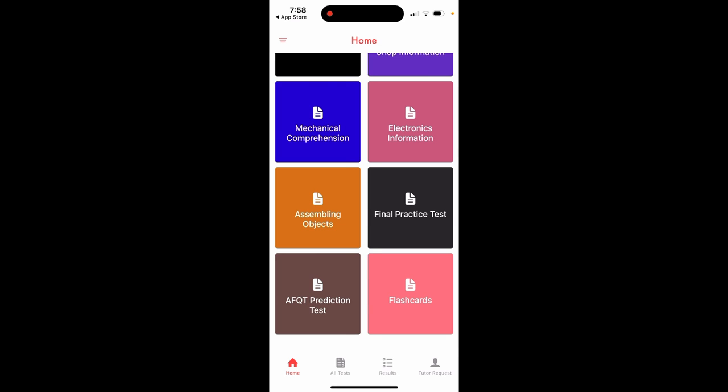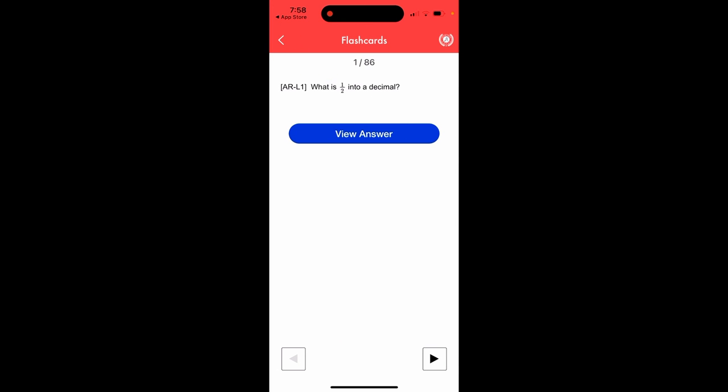This app also has flashcards, so whenever you have free time, you can learn some basic math. You can also see math knowledge lesson references — for example, MK lesson five means that particular topic is taught in math knowledge lesson five.